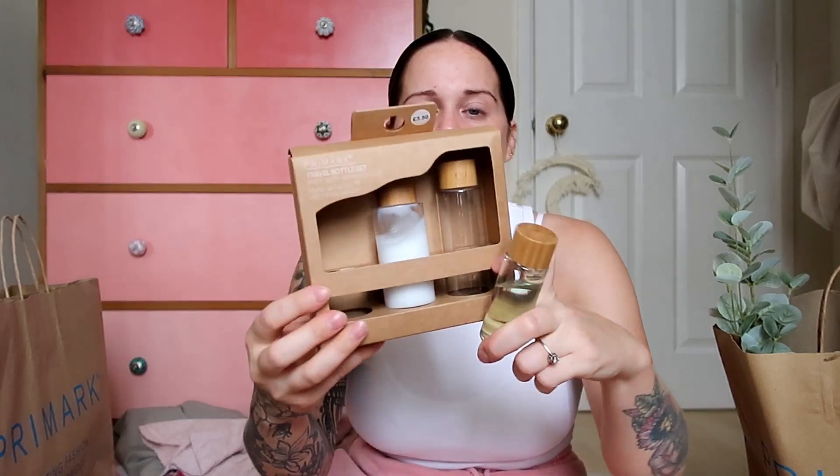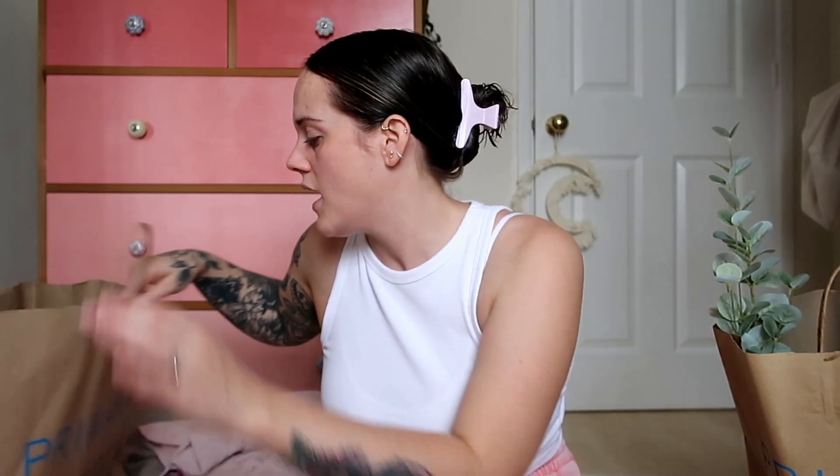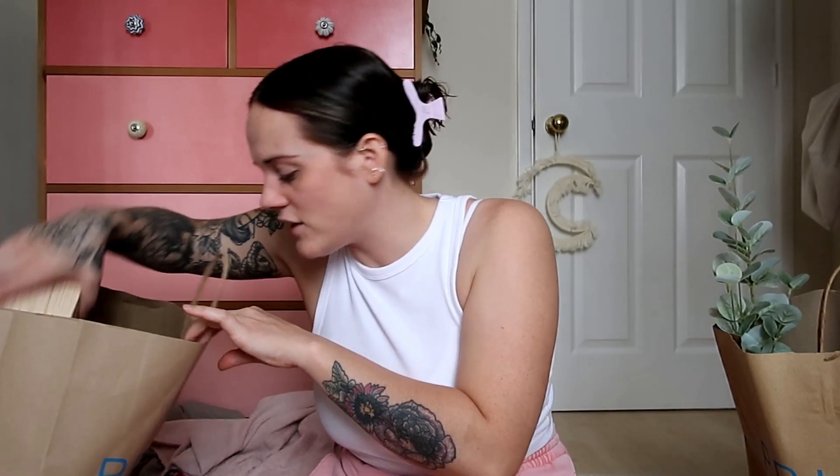That's all the clothing. Now I've got some beauty bits to show you. First, I picked up this three-pack of bamboo travel bottles — I thought they were really nice and aesthetically pleasing. They come in three different sizes and were £3.50. I also grabbed some little travel jars with bamboo lids, which are £3. They do have standard plastic ones in there which are probably half the price, but I really like the bamboo look. I think these are eco-friendly, made from recycled bamboo, which is really nice.